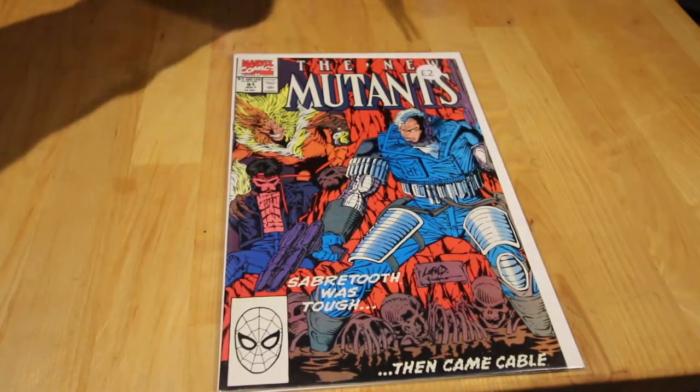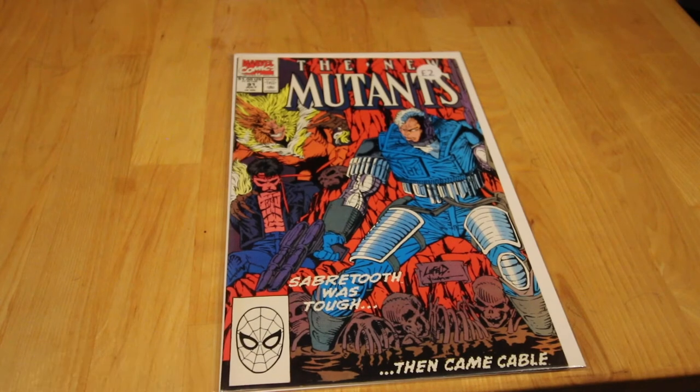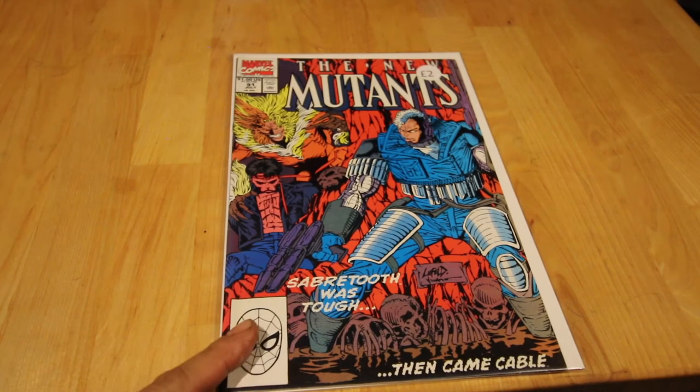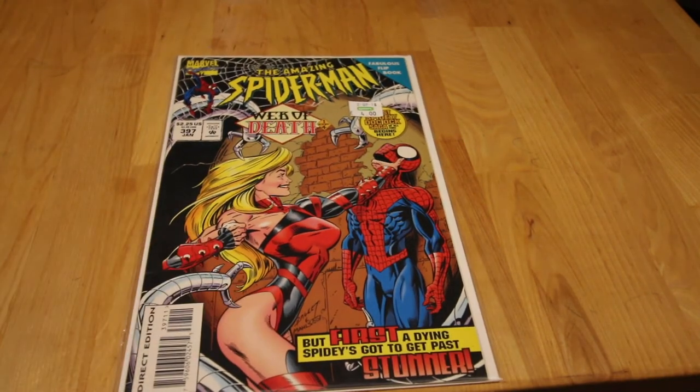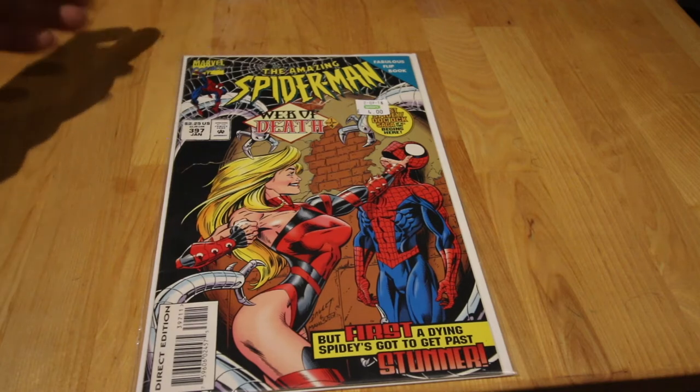Another back issue here — this is New Mutants #91, with the first appearance of Hump and Brute, who are brothers and Morlocks. I've been collecting New Mutants for a while and that's a good addition. Another one I saw for quite cheap is Amazing Spider-Man #397, first appearance of Stunner — and it's a 48-page flip book for four pounds, not too bad.